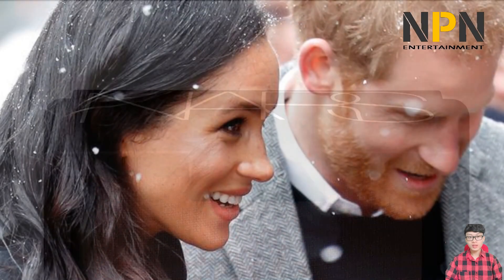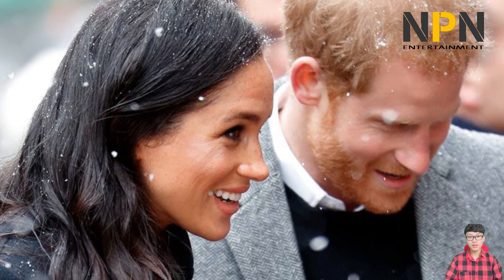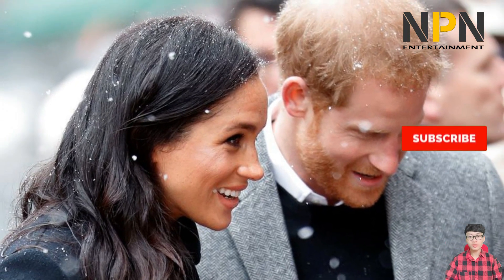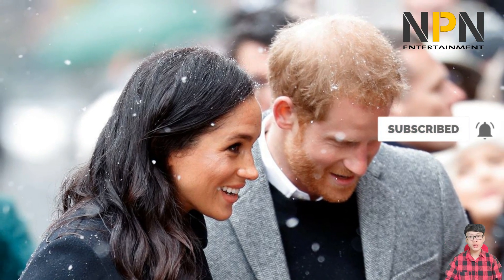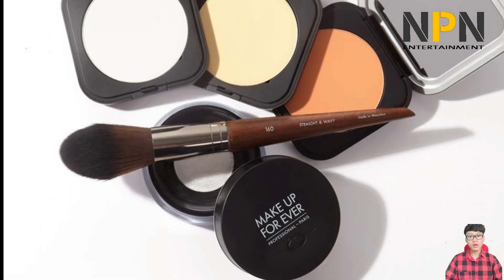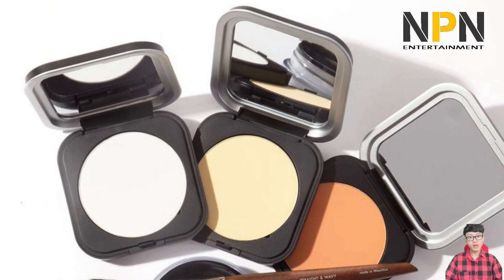Meghan said she would wear the Laura Mercier Illuminating Primer in lieu of foundation on days when she wasn't on set. This new revamped version from the brand offers the same light-reflecting properties that Meghan loved for a dewy glow. Not only is this gold-flecked brown a favorite of Meghan's, it's also a part of actress Sofia Vergara's smoky eye look.